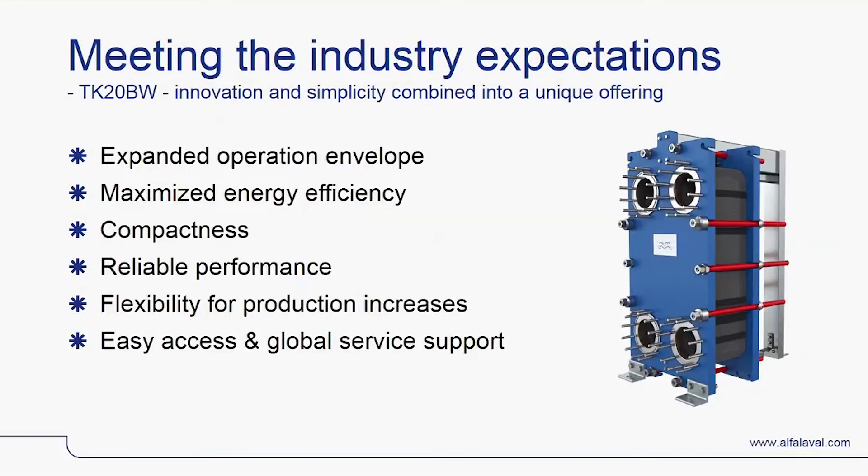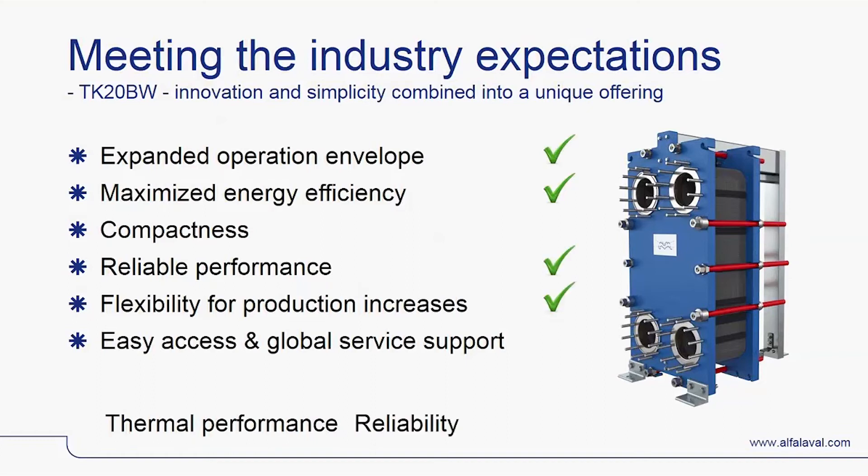The unique innovations combined with the characteristics of a plate-type heat exchanger means that the TK20BW meets and exceeds tough offshore industry expectations, delivering superior thermal performance, product and production reliability, compactness and serviceability.